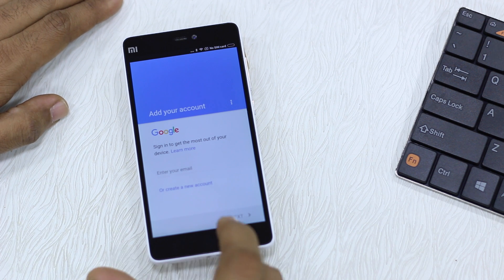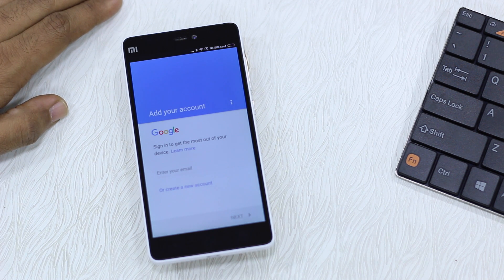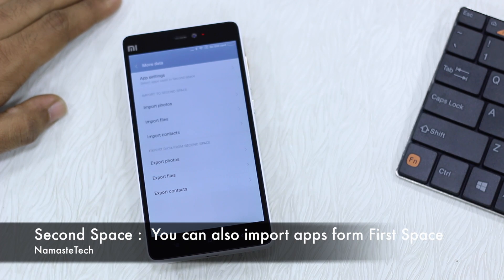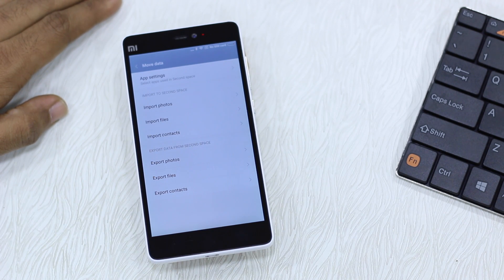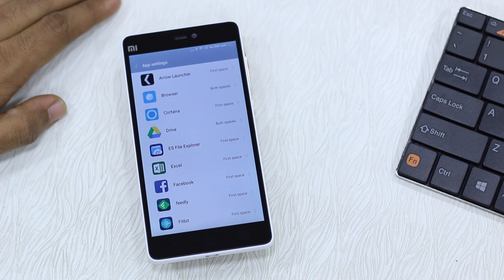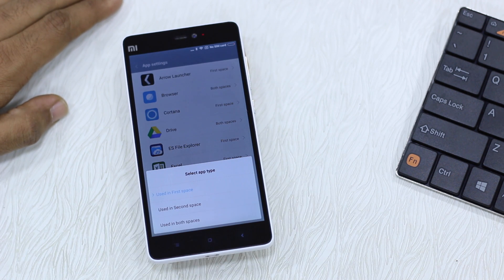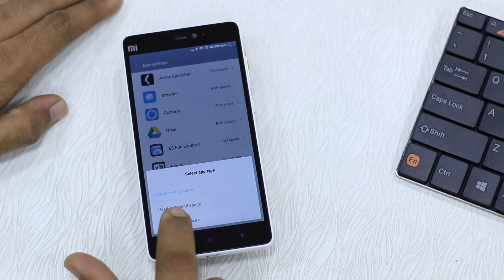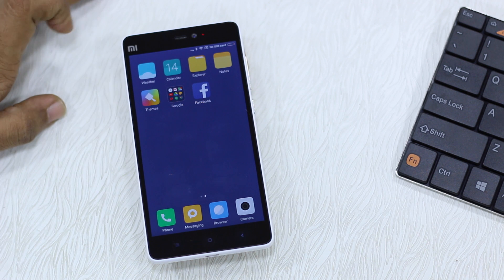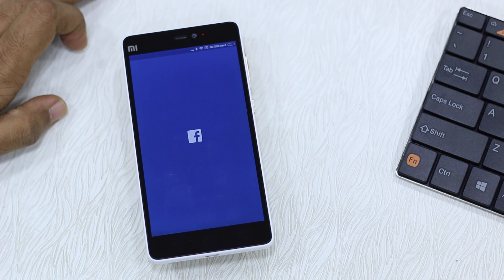It's not compulsory to set up a separate Google account — for example, if you want to use the second profile for your kids to play games without accessing all your data, that works too. The Move Data app lets you move files between first space and second space. There's also App Settings, which loads all the apps from your primary profile. If you want an app like Facebook available in the second space, you can select it and tap 'Use in both spaces'.